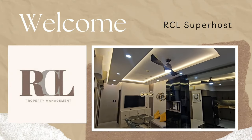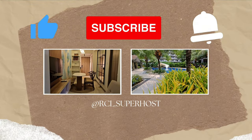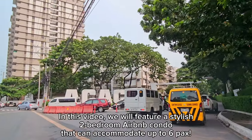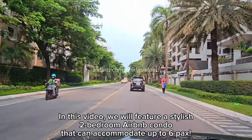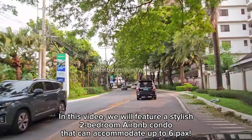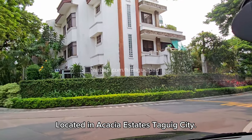Welcome to our channel. Please like, subscribe, and hit that notification. In this video, we will feature a stylish two-bedroom Airbnb condo that can accommodate up to six guests. Located in Acacia Estates, Taguig City.